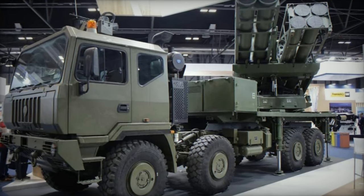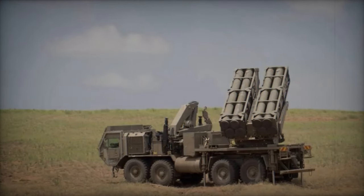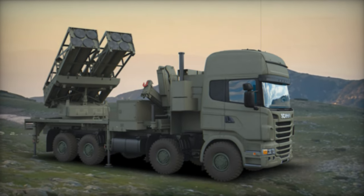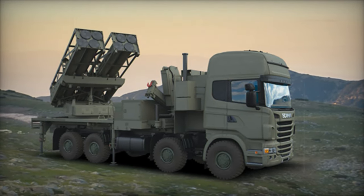The Precision Fires Launcher System (PULS), developed by Elbit Systems, is a mobile artillery rocket system renowned for its precision and adaptability. Offering potential advantages for modern military operations, it has been procured by various countries.